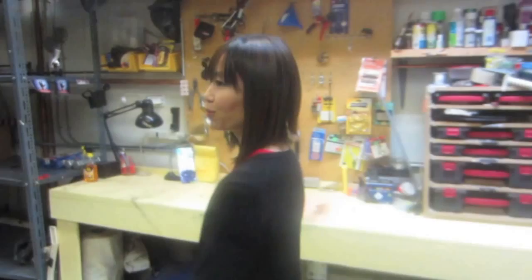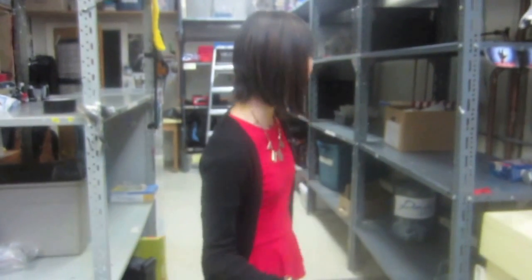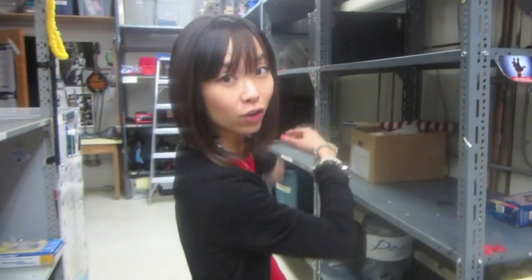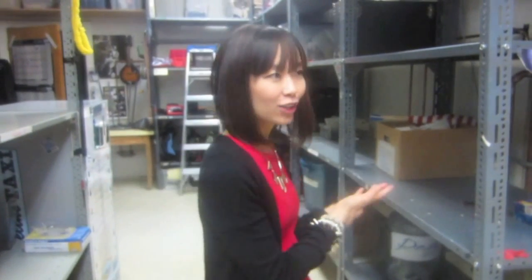So this is what the prop room looks like when we're not filming — it's pretty empty right now. But when we're filming, it's packed wall to wall because we do 40 plus episodes a year. It's just stacked full with different boxes of all the individual props from each episode.